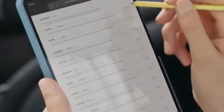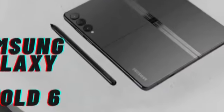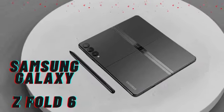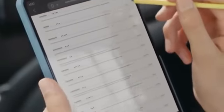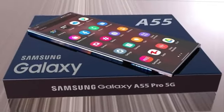Expected to be unveiled at Samsung's Galaxy Unpacked event later in the year, around July or August, the Galaxy Z Fold 6 lineup aims to push the boundaries of mobile technology. With the inclusion of an entry-level model, Samsung reinforces its commitment to expanding the accessibility and appeal of foldable smartphones.